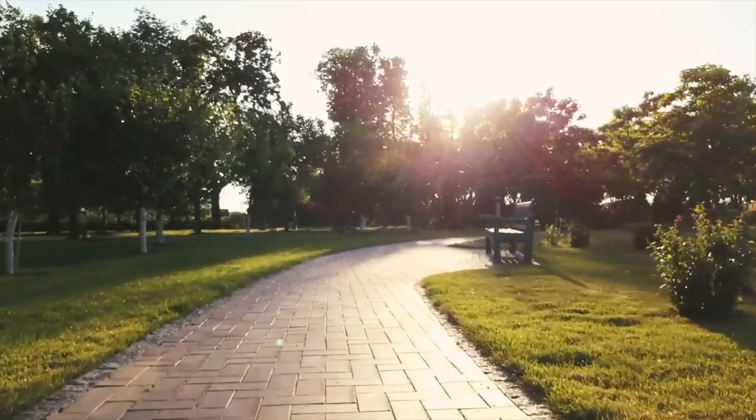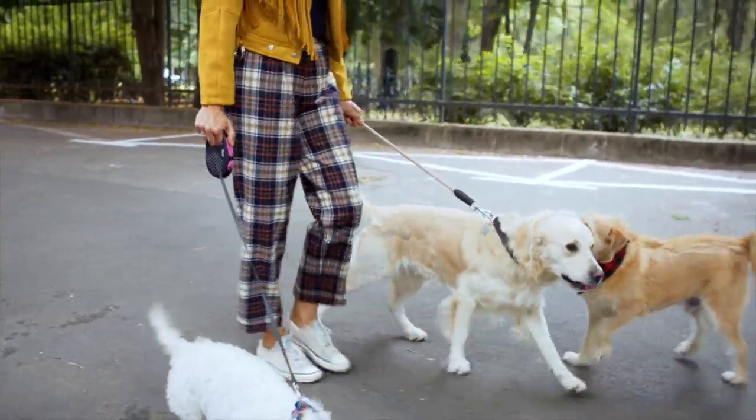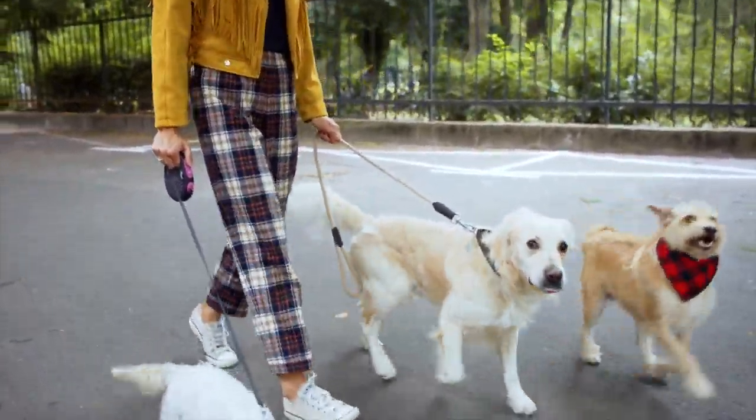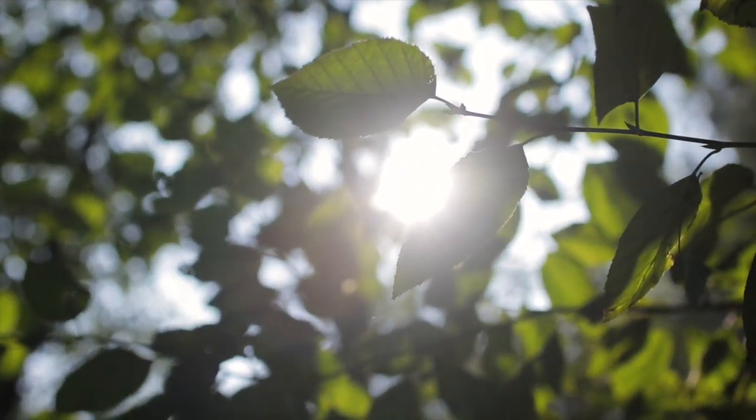Barcelona offers a selection of parks and public spaces where you can go for a walk with your pets. All have gloves and bags dispensers to pick up after your dog, fountains where they can drink, and large green spaces.